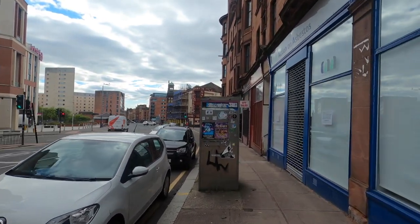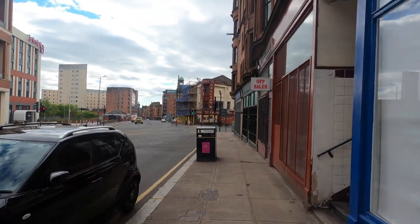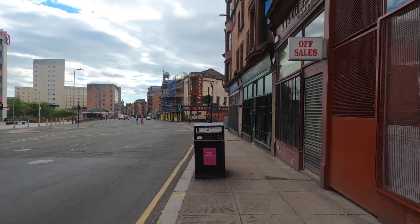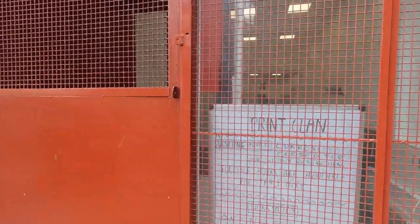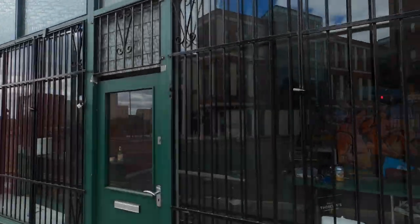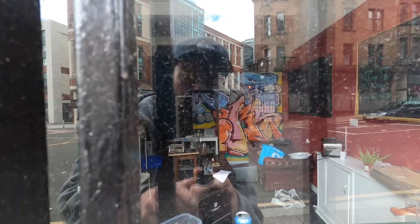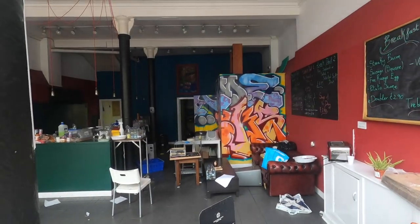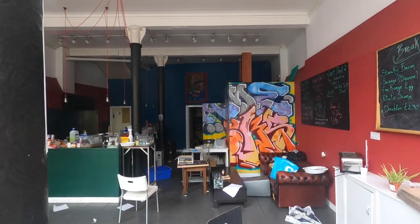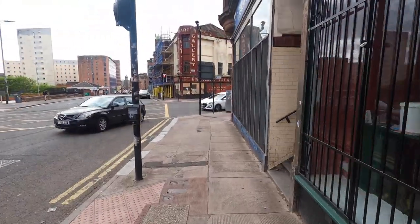I don't want to be too negative about it, but for me there are certain issues with it. There's a printer's in there doing good things. It's funny because I noticed inside this wee café there's an Acme and a Pastek, which is pretty cool.